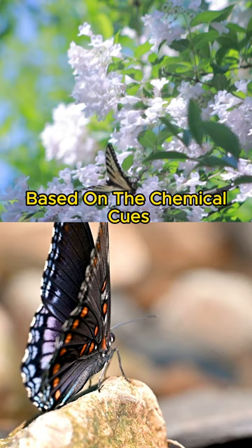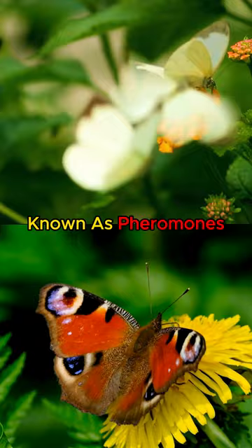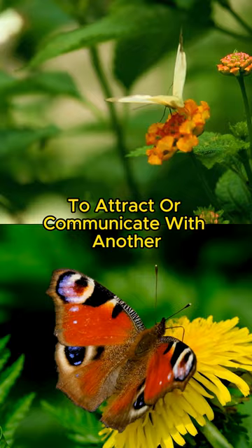Fact number two: butterfly communication. Butterflies communicate with each other using chemical signals known as pheromones. These chemical compounds are released by one butterfly to attract or communicate with another. This form of communication is crucial in mating and territory establishment.